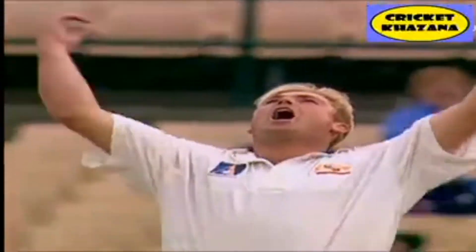Got him! 300 test wickets for Shane Warne. That's a beautiful delivery to get it.